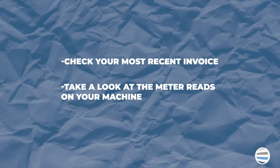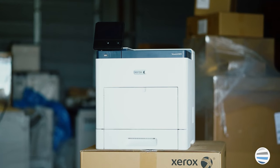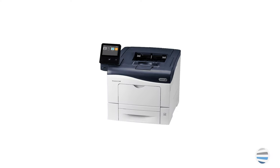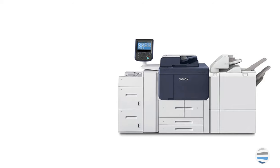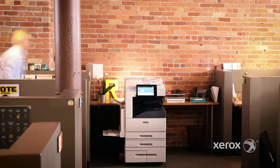The next thing, and definitely the most important, is volume. Understanding how much you're going to use the printing equipment helps us properly size the machine that we recommend for your office or home. The last thing to consider is the number of people that will be using your copier. For example, if you have five to ten users, we want to ensure that you have the proper size piece of equipment so there isn't a line out the door as people wait to use the copier if it was sized too small.